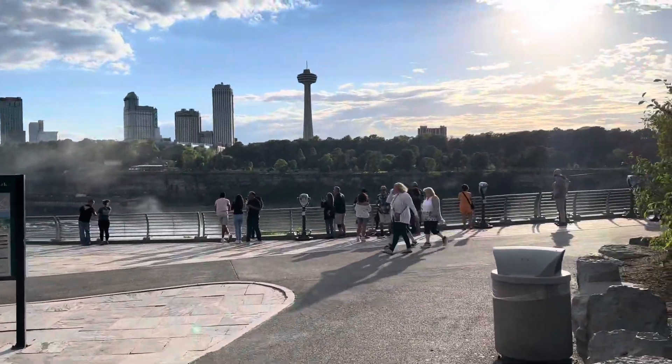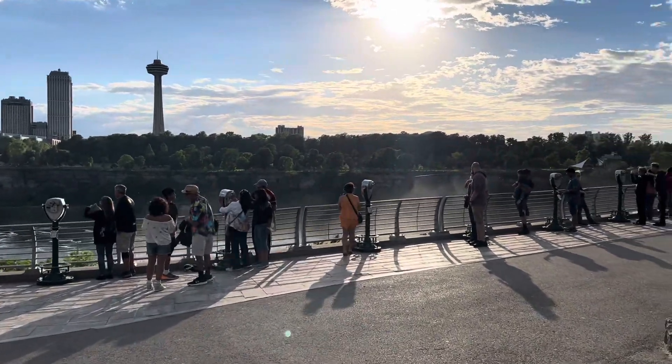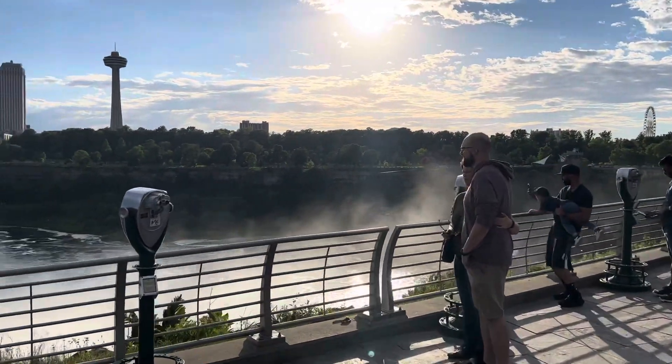The Maid of the Mist cruise ship has just went past us — it ferries the tourists up and down. And of course you get splashed with the mist and the vapour rising. They're all wearing red protective wear to keep their clothes dry.